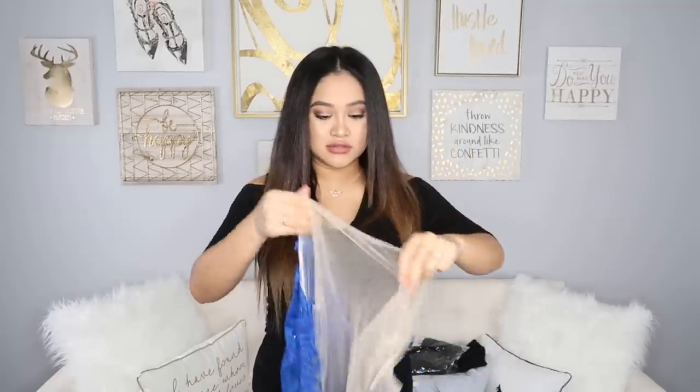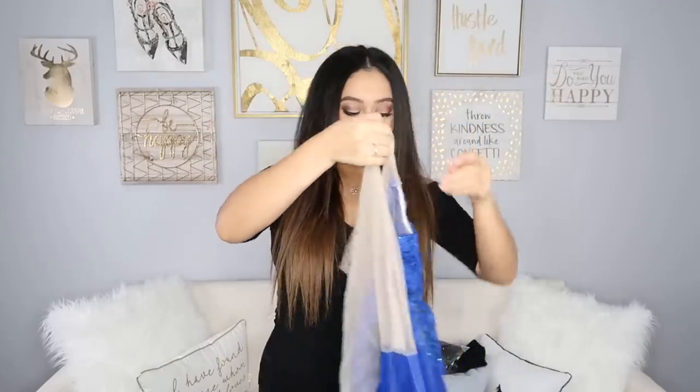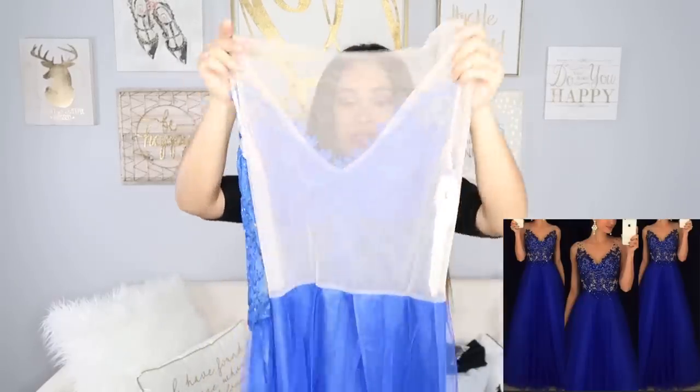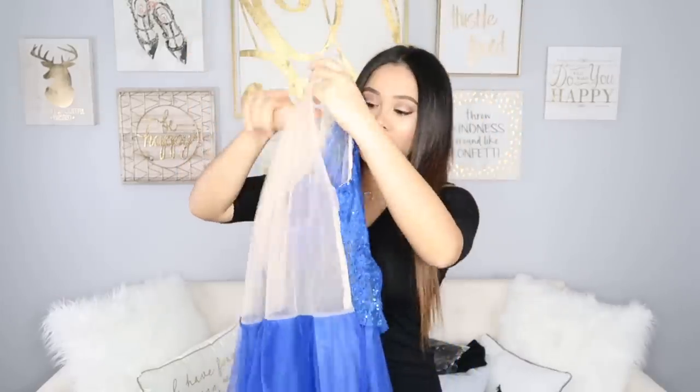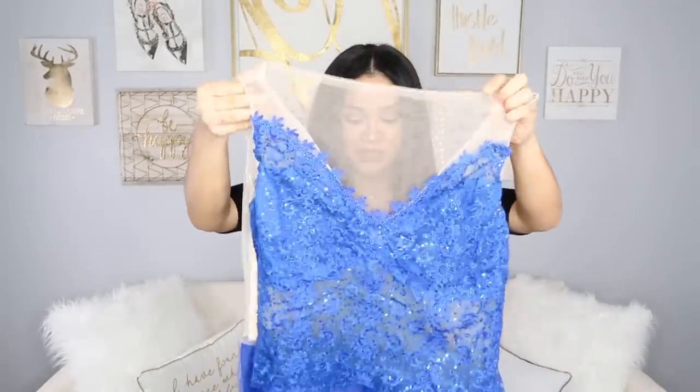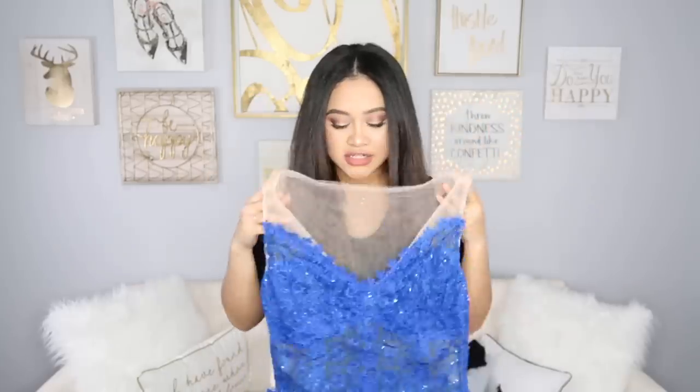I got a blue dress — I don't even remember ordering a blue dress, they may have sent me the wrong color. This is very thin. This is what the first dress looks like. Here's the back — it's totally sheer and see-through, even the bottom is completely see-through.